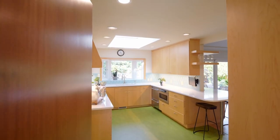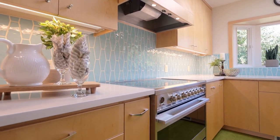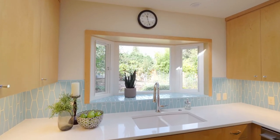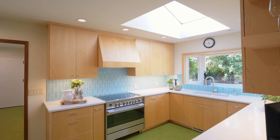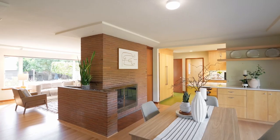The fully updated kitchen features a built-in decor refrigerator, an induction range, slab quartz countertops, solid maple cabinets, and skylights. It opens to the formal dining room with a slider to the patio and a fireplace.